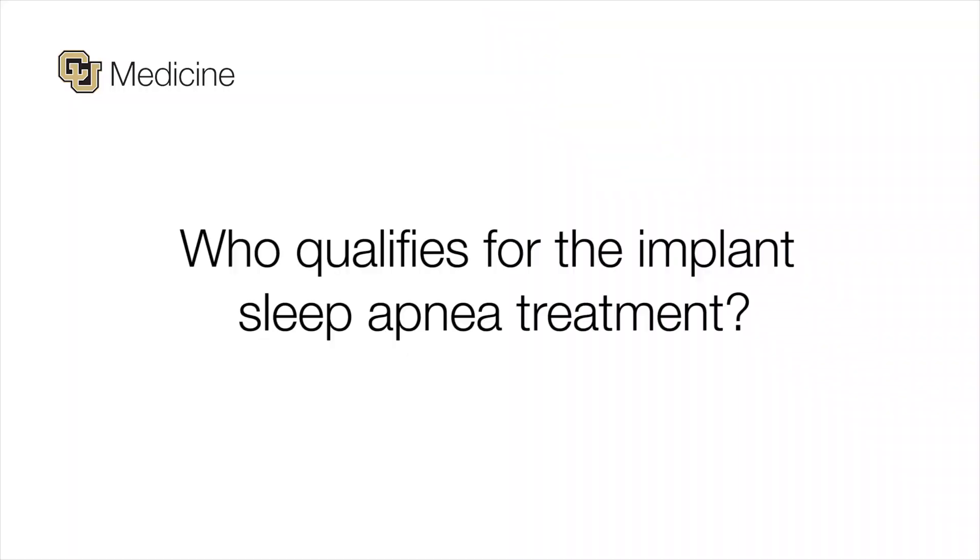This device was FDA approved in 2014 for certain patients with obstructive sleep apnea. There are other kinds of sleep apnea, so we have to confirm that the patient's sleep apnea is obstructive — meaning the stopping of breathing is actually due to the throat closing off. Patients also cannot be significantly overweight, and they must have an appropriate collapse pattern of the throat.